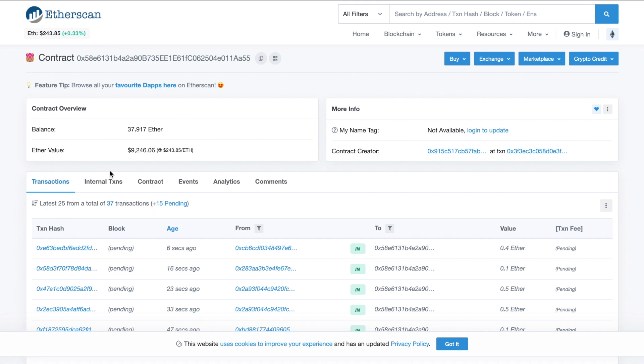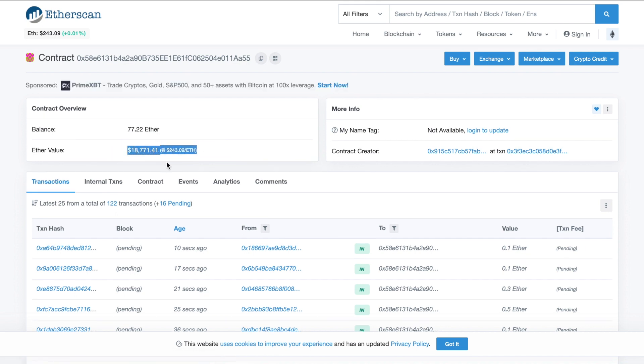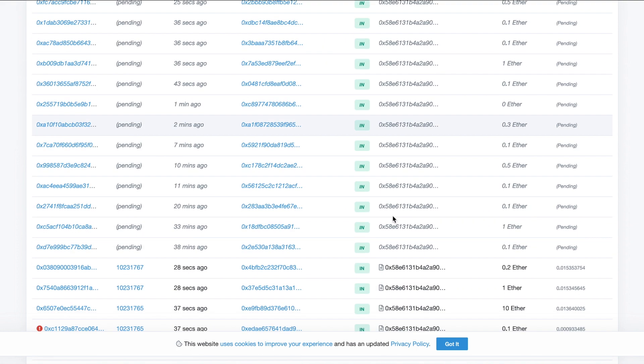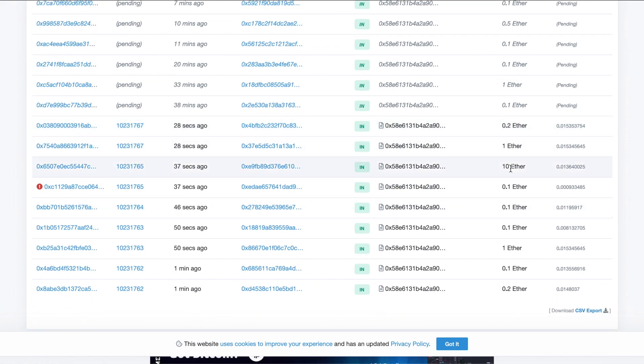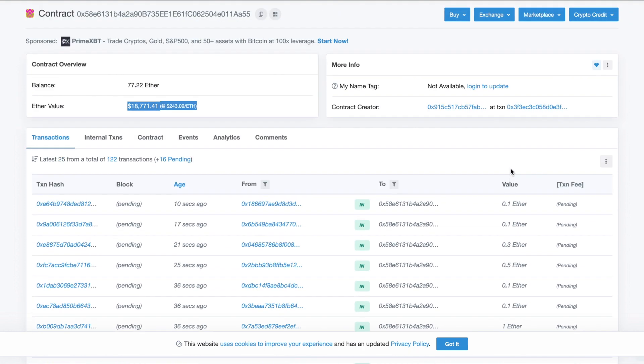I also want to show the contract balance on Etherscan. When I checked it this morning there was $8,000 in the contract. I'm refreshing it right now — wow, it's already at $18,000. That's a 2x gain in about 30 minutes. You can see all these people depositing, including someone who put in 10 ETH. This is definitely an interesting project.